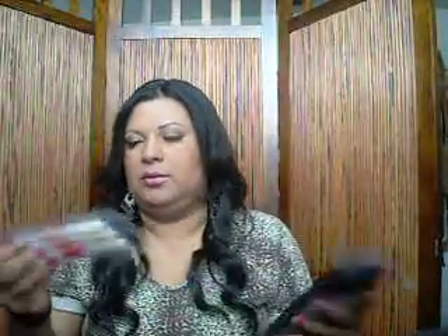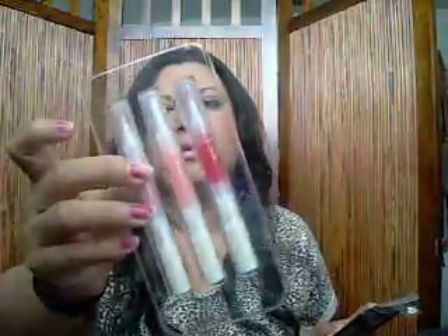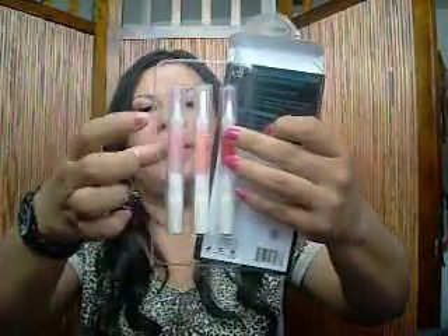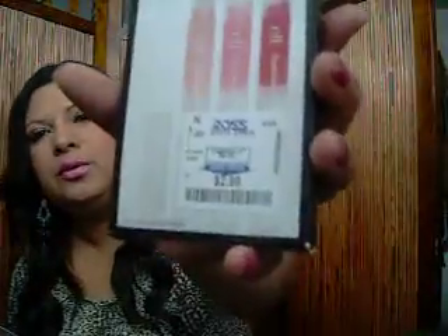The last thing I bought was an ELF lip gloss collection — it's a three-piece hyper shine set that includes three hyper shine glosses. Let me take them out. Aren't they pretty colors? They have names: there's Vixen, Fairy, and Bubblegum. These were only $2.99.